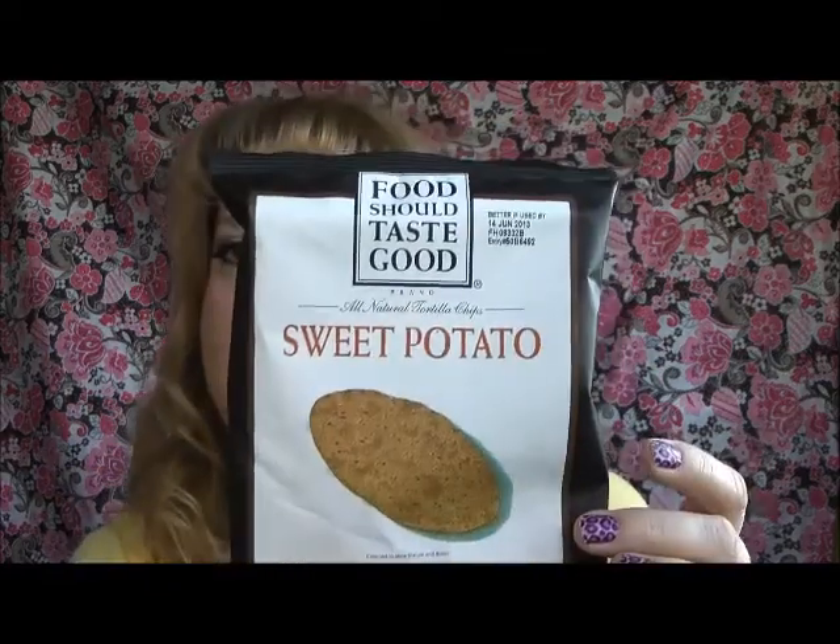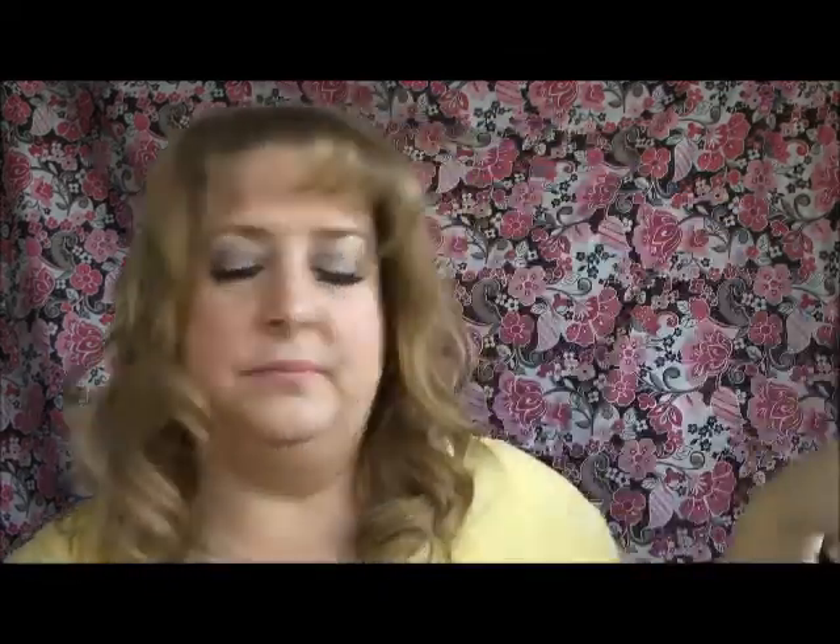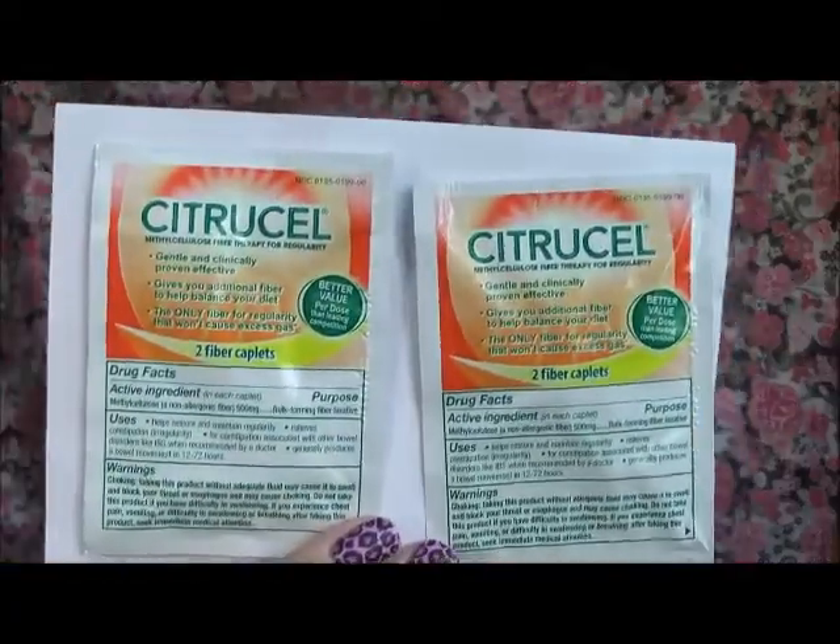First thing I got — Food Should Taste Good sweet potatoes, so that's pretty cool. I also got the Citrus Cell. This is Citrus Cell — they're little pills, just two fiber caplets. And there's a $2 off coupon on the back.